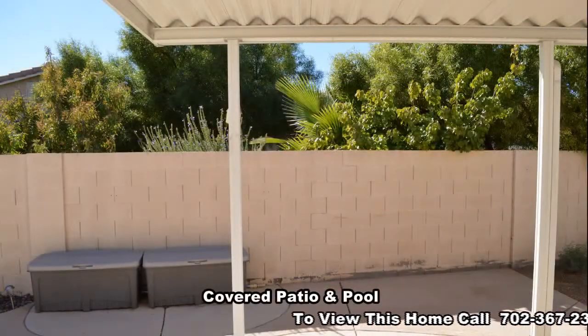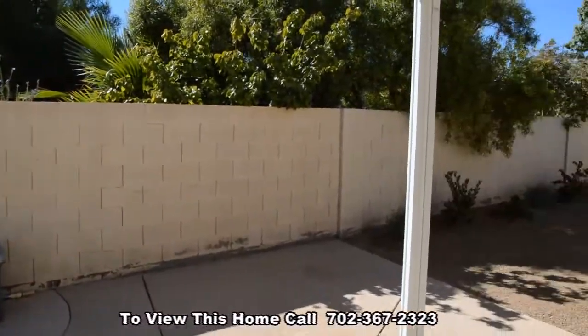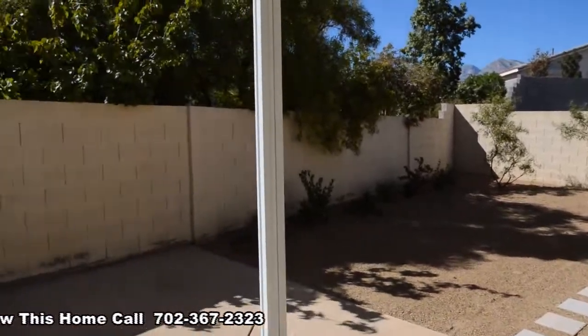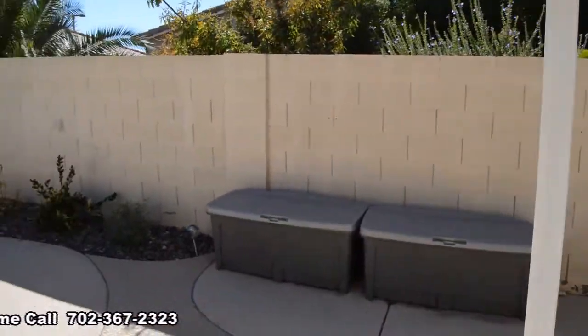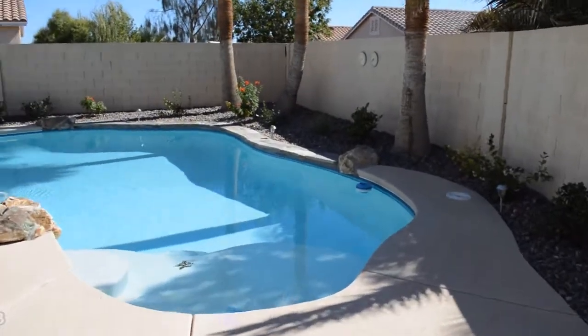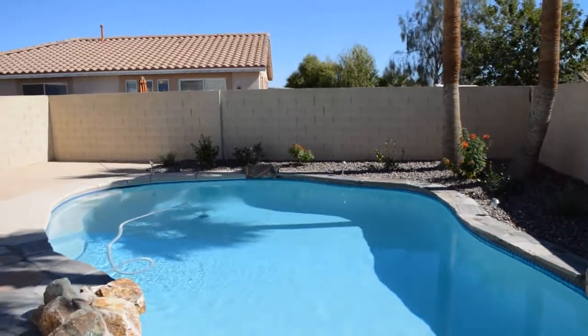Out the back is a covered patio and a large landscaped yard with pool. Landscaping and pool service are included in the rent.